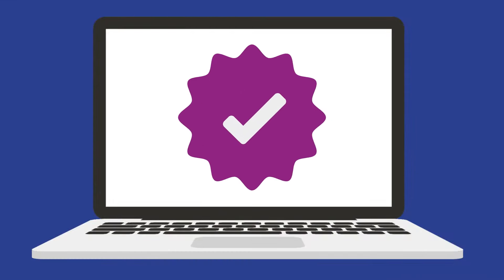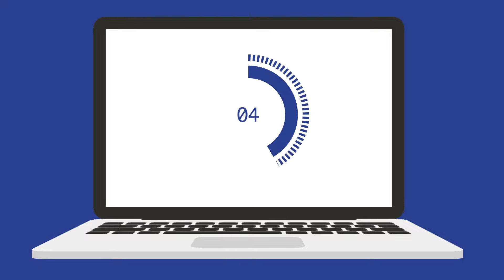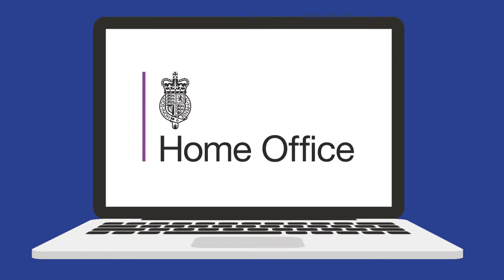After your test, you will receive confirmation if you have passed. You will receive an email within 10 minutes, which will contain your unique reference number. This is required by the UK Home Office to progress your application.